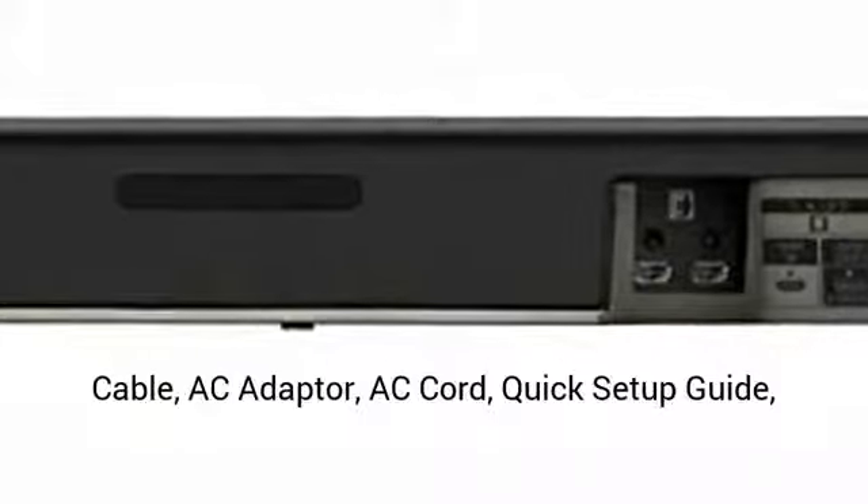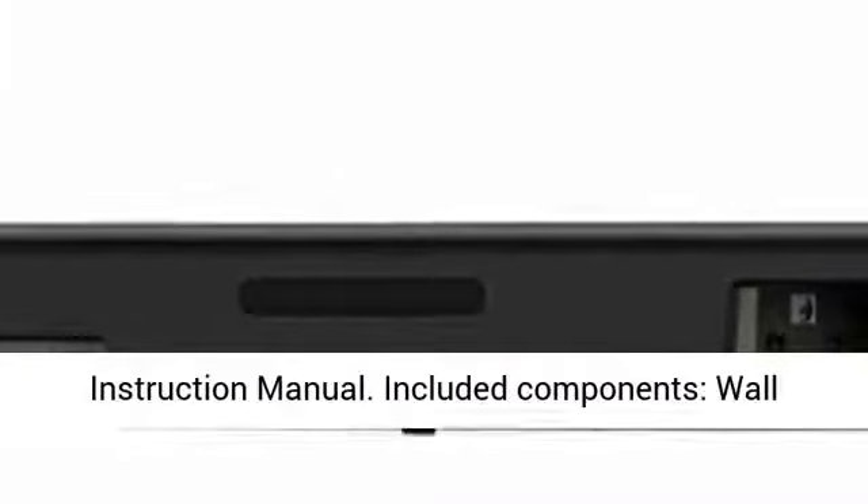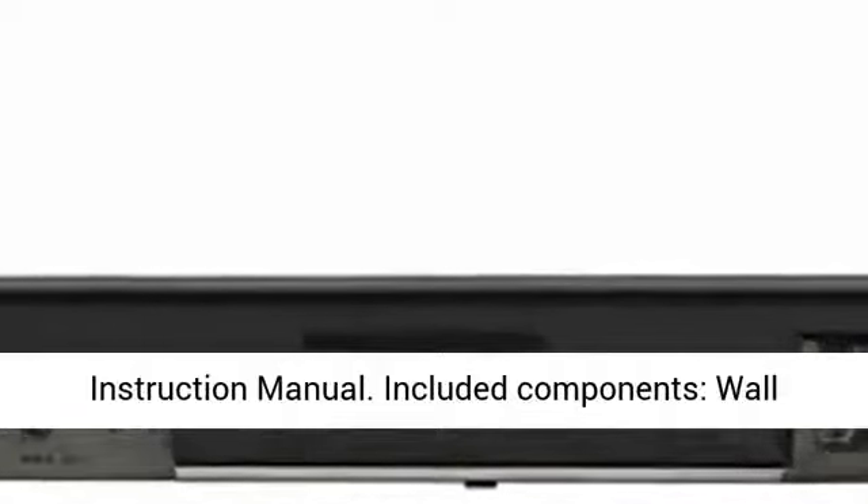In the box: remote control, batteries for remote, HDMI cable, AC adapter, AC cord, quick setup guide, and instruction manual.